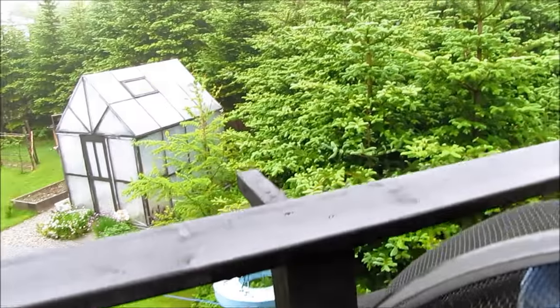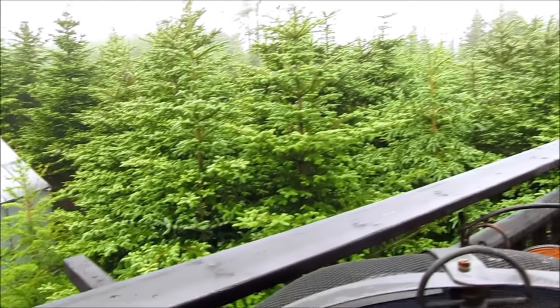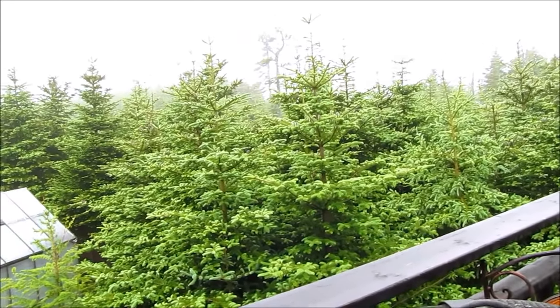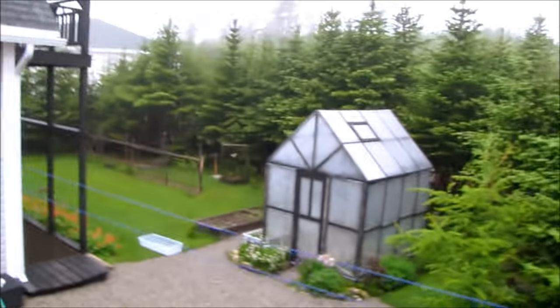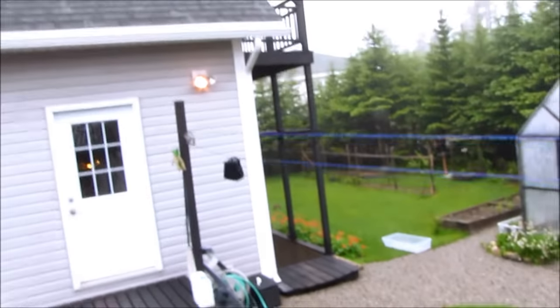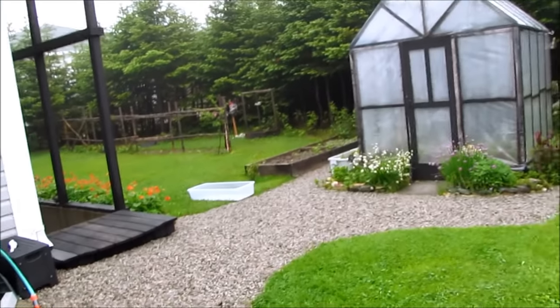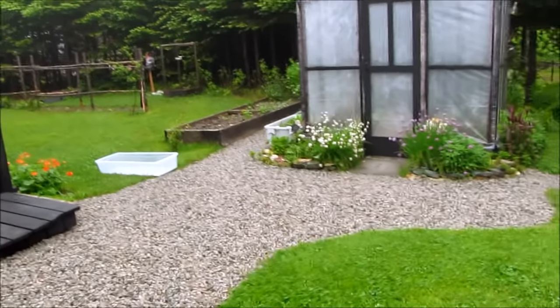We're having a typical Newfoundland summer, cold and wet. Last year we were lucky enough to have a nice warm summer. I'm going to build a little toad pond and hopefully we'll be able to hatch some toads to eat the slugs that are eating my greens.